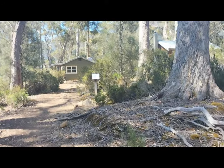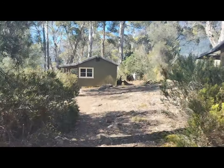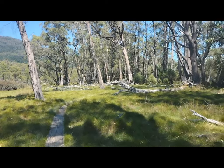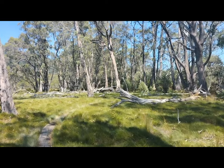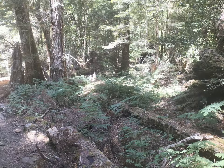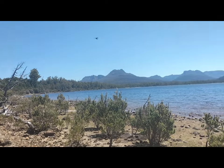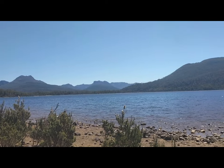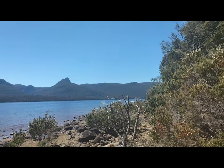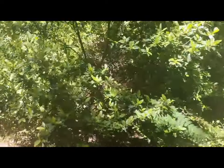We have made it to Narcissus Hut. We're going to have a break here and then we will be continuing on to Echo Point. So we're just on our way to Echo Point Hut now — it's about a two-hour walk from Narcissus Hut. We're still just tracking along on our way to Echo Point. We've just come to a nice little beach spot where you can come out and have a look at the lake. Aren't the mountains just stunning? We have made it to Echo Point Hut.